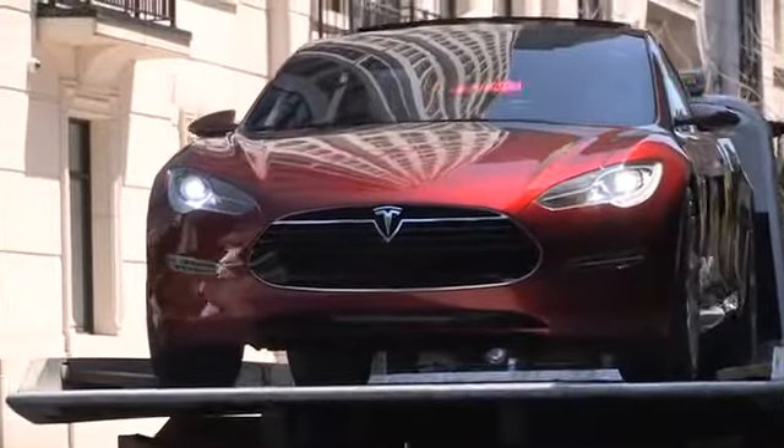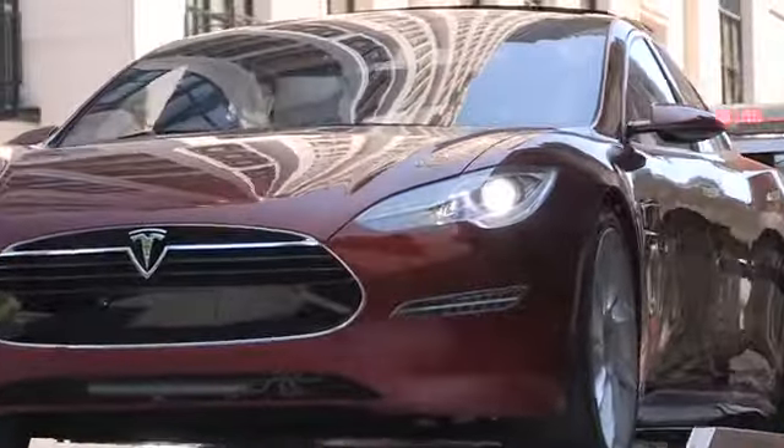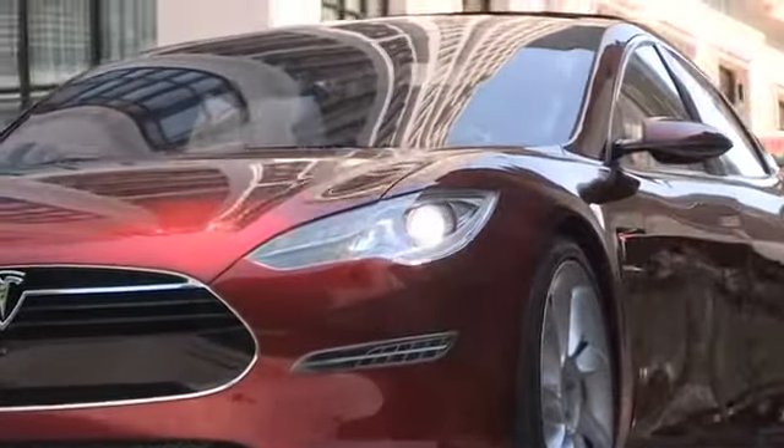There was a lot of responsibility on me to make sure that the car actually made it in and didn't run into anything and wasn't damaged. This is our prototype car — it's probably well over $2 million to actually produce this.